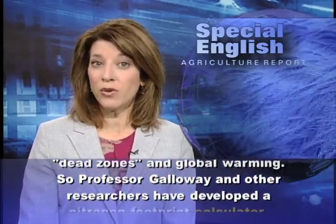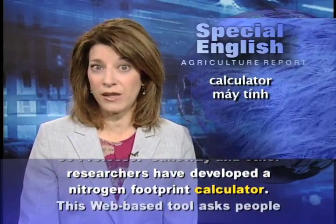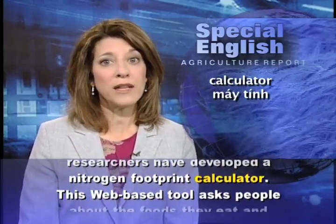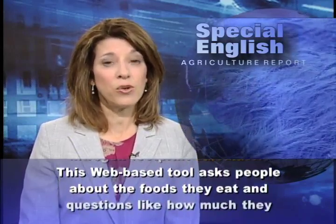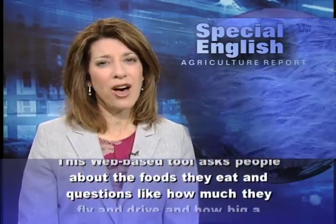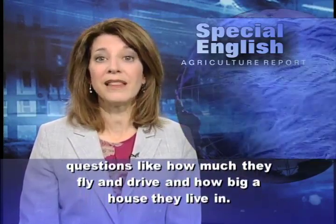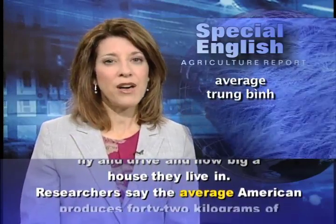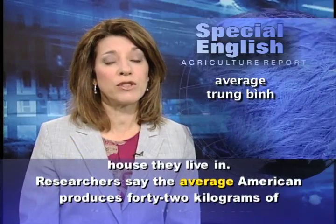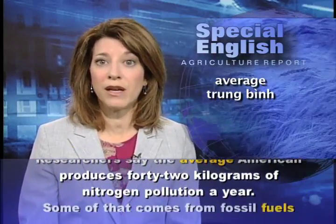So Professor Galloway and other researchers have developed a nitrogen footprint calculator. This web-based tool asks people about the foods they eat and questions like how much they fly and drive and how big a house they live in. Researchers say the average American produces 42 kilograms of nitrogen pollution a year.